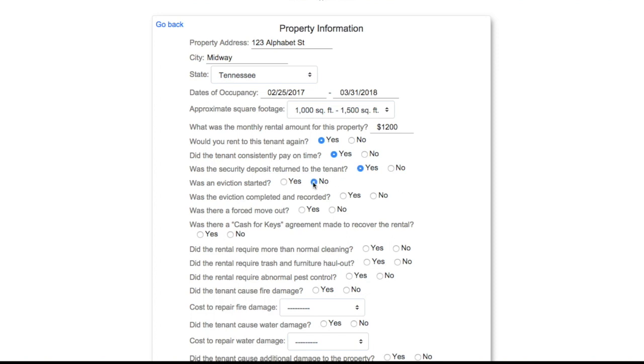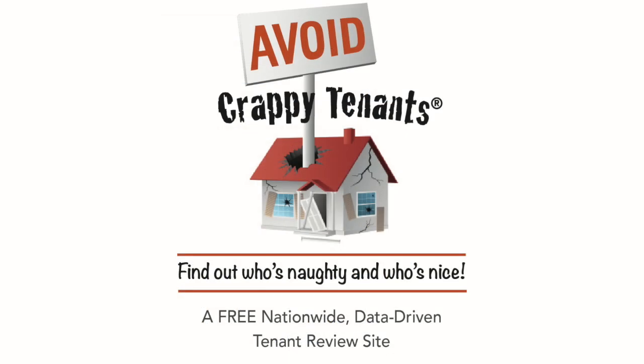You can even upload photos. Maximize your profitability by including Avoid Crappy Tenants as part of your tenant screening process and find out who's naughty and who's nice.